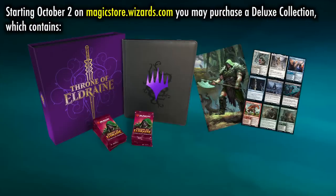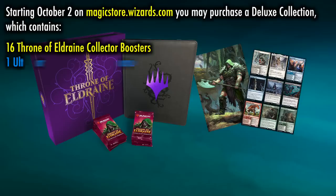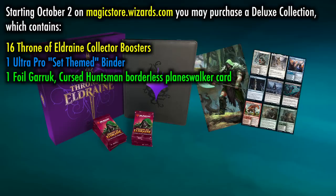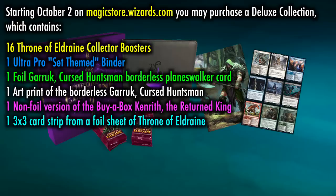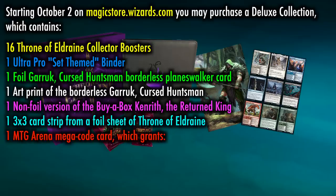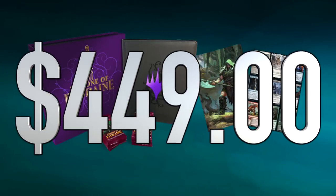Each deluxe collection, available only on magicstore.wizards.com starting October 2nd, will contain the following: 16 Throne of Eldraine collector boosters, one set-themed binder, one foil Garruk Cursed Huntsman Borderless Planeswalker card, one art print of the Borderless Garruk Cursed Huntsman, one non-foil version of the buy-a-box Kenrith the Returned King, a 3x3 card strip from a foil sheet of Throne of Eldraine, and an MTG Arena mega code card which gives you a digital Garruk exquisite sleeve and unlocks card styles for six cards from Throne of Eldraine. All available online only, not at your local game store, starting October 2nd for the price of $449 plus shipping and handling.